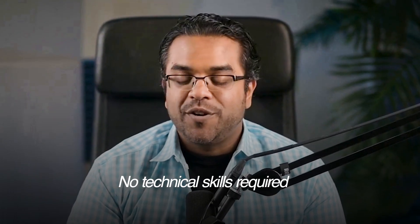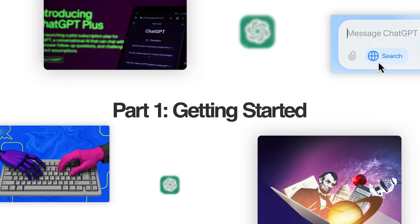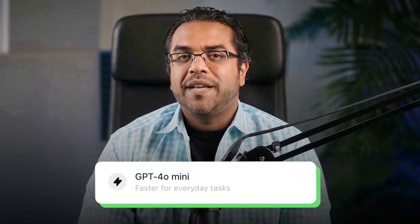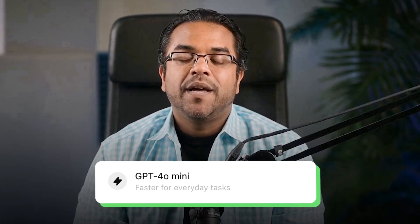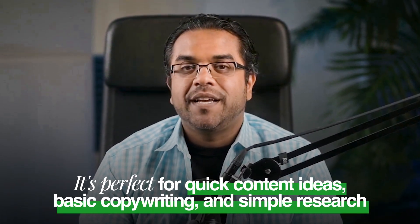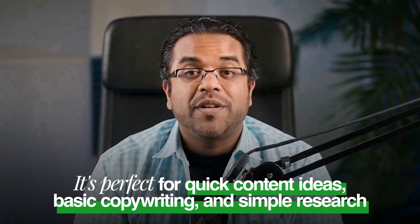No technical skills required. Part one: getting started right. The free version gives you GPT-4o Mini, which is faster for basic tasks. You get limited messages per day, but it's perfect for quick content ideas, basic copywriting, and simple research.